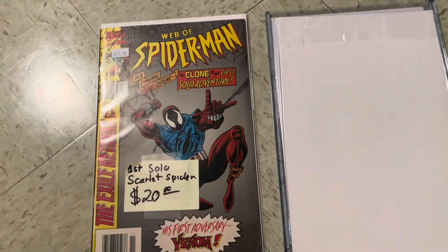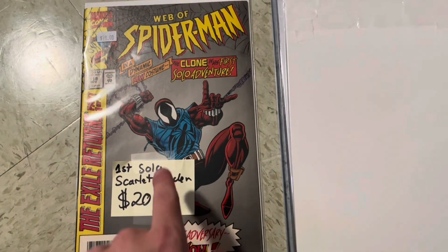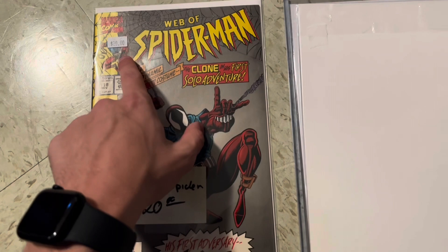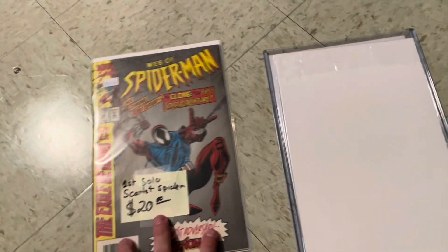First one being Web of Spider-Man #118, the first solo appearance of Scarlet Spider, priced at $20. That is a book worth way more than $100 — that is a really good pickup.